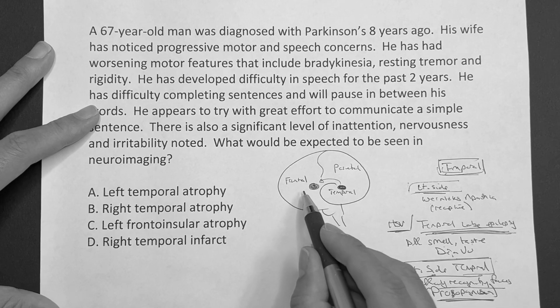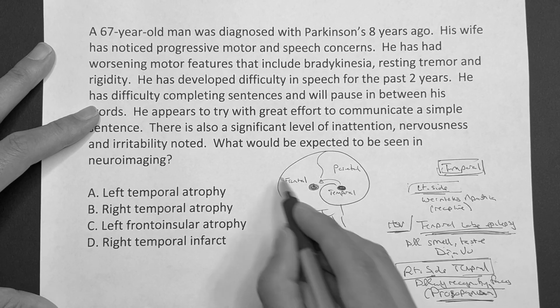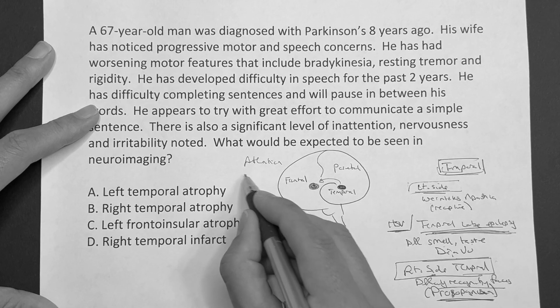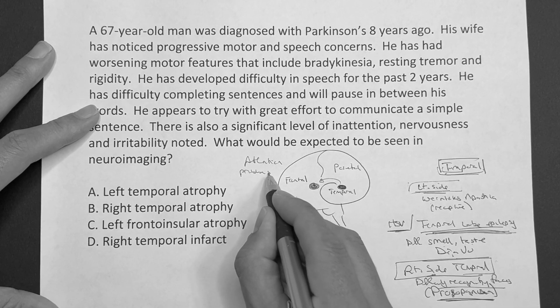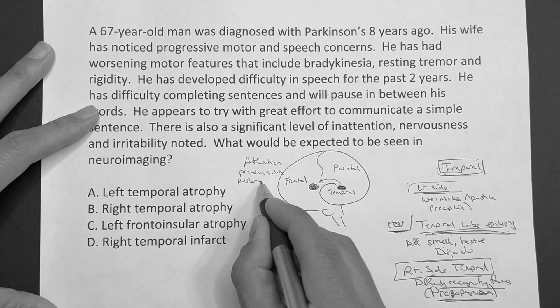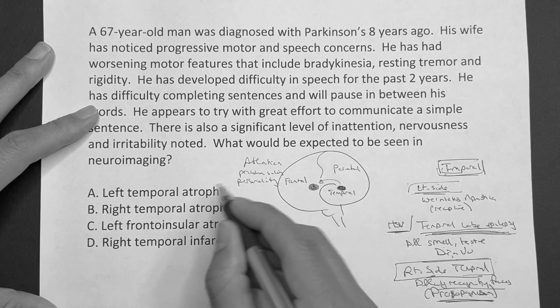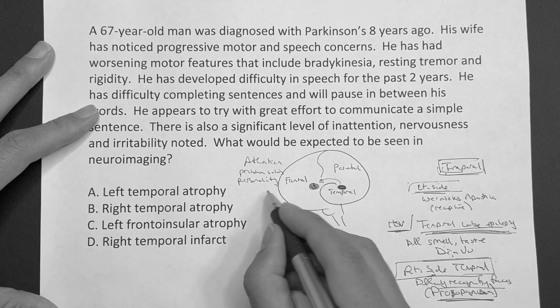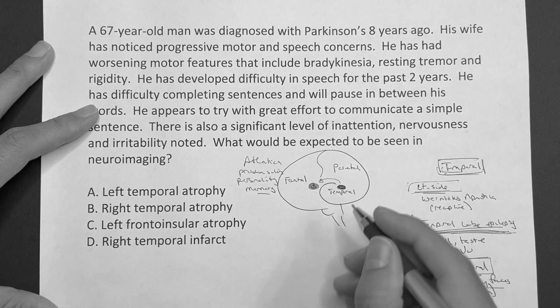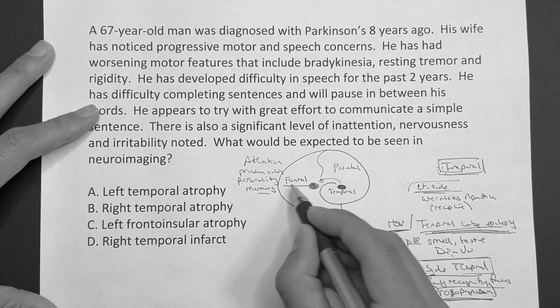Now, when it comes to the frontal lobe, that's going to be your attention, problem-solving, personality changes — drastic personality changes. Memory as well. Kind of more like that higher-order thinking kind of level stuff. So that's the frontal lobe.